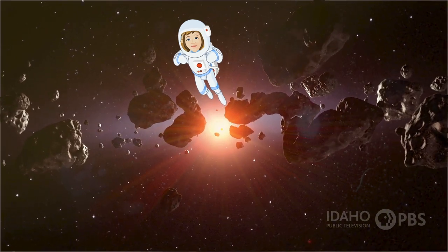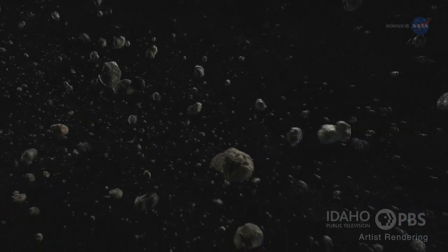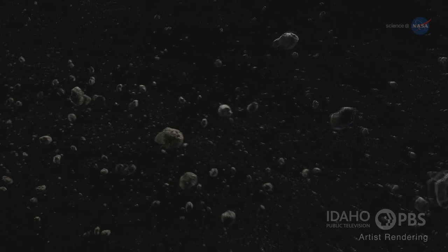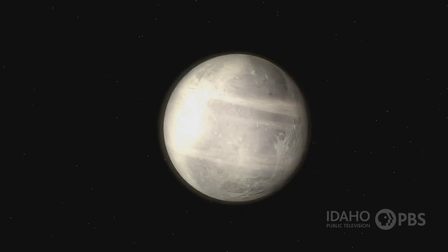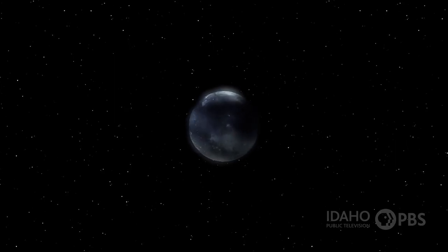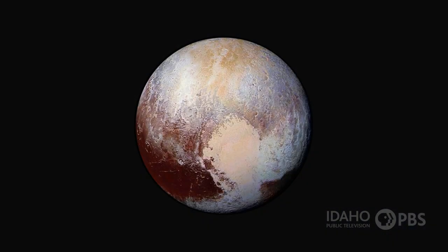Next comes the Kuiper Belt, a donut-shaped region filled with objects made of rock, metals, and frozen ices of methane, ammonia, and water. It's 20 times larger than the asteroid belt. Here you'll find four of the five known dwarf planets, including the most famous, Pluto. Pluto was once classified as a planet, but astronomers changed that in 2006. Pluto is about 3.6 billion miles from the sun. It's small — Pluto's width is only about half that of the United States — but it does have a heart-shaped glacier bigger than Texas.